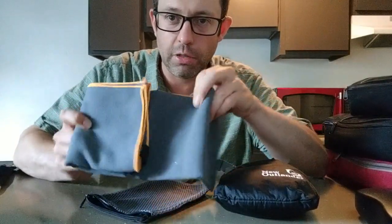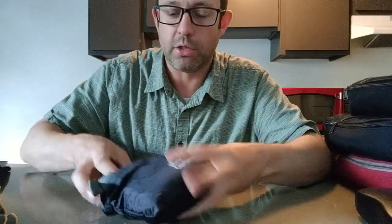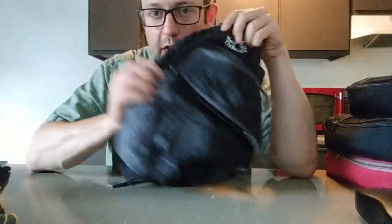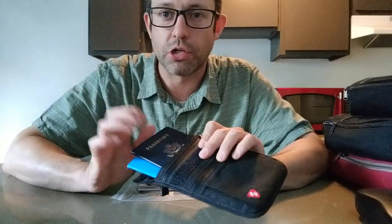A couple more random items: a mini pack towel, which is great for the beach, hostels, or hotels. It's a small towel but it dries you off completely and dries really quickly. I also have an Outlander packable travel bag — it's really tiny, folds down small, and when you get to your destination it unfolds into a full 20-liter backpack, about half the size of a carry-on. This is big enough to carry all your gear for the day when you're out and about.